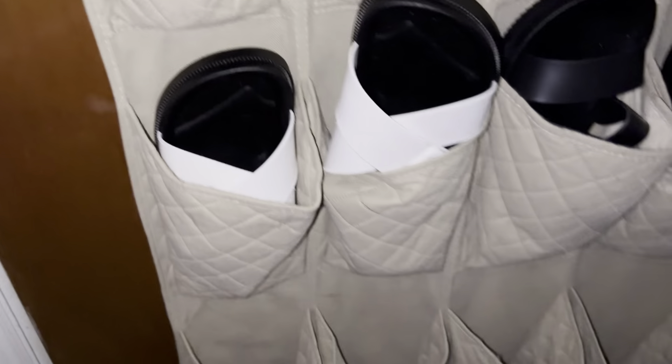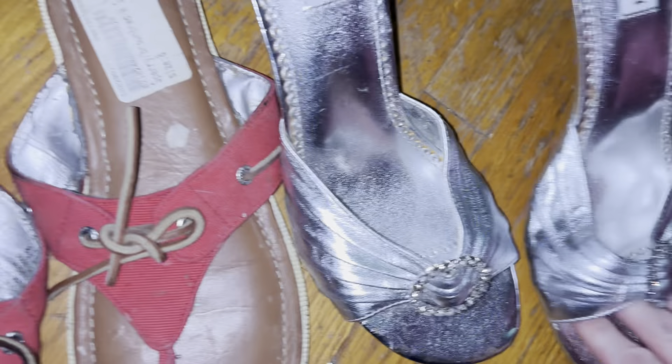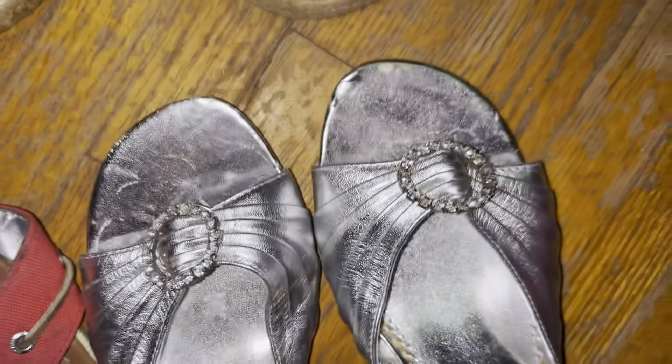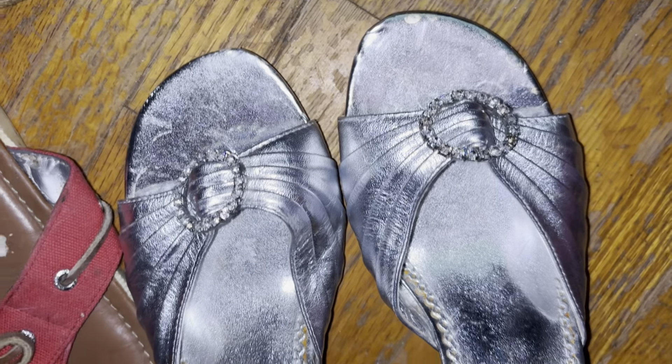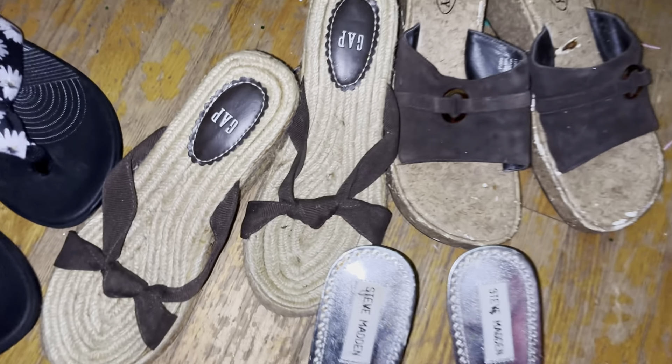These right here are Clarks. And these are really cute — my mom and I got these together. And these are Steve Maddens — I call them my Marilyn Monroe shoes. Those are really cute.